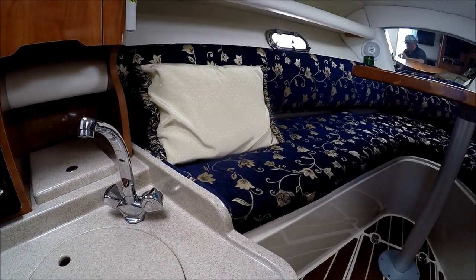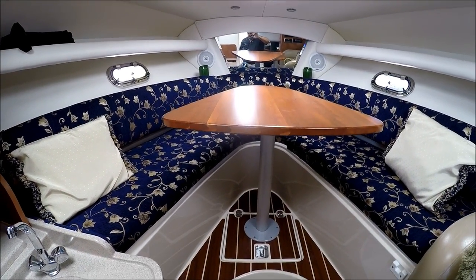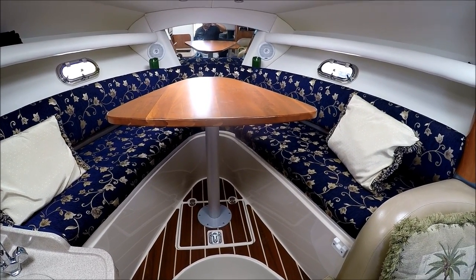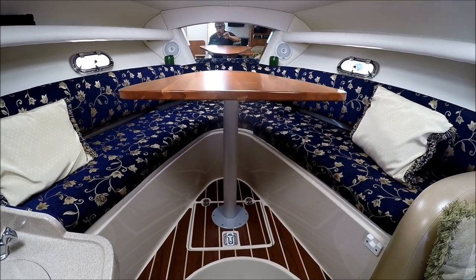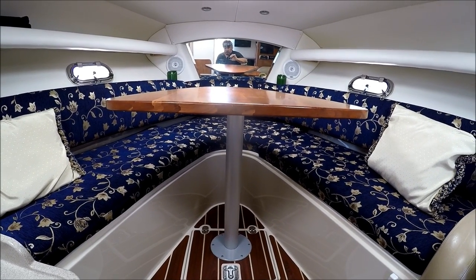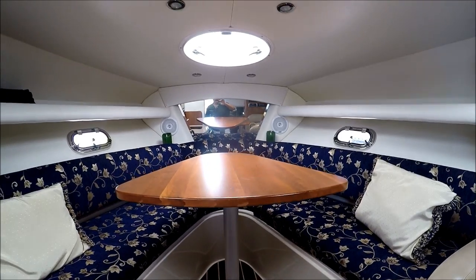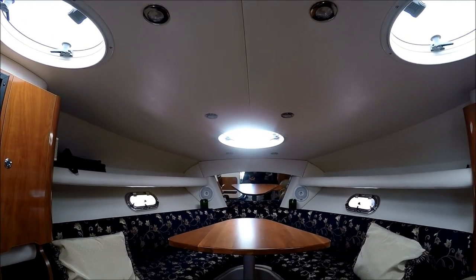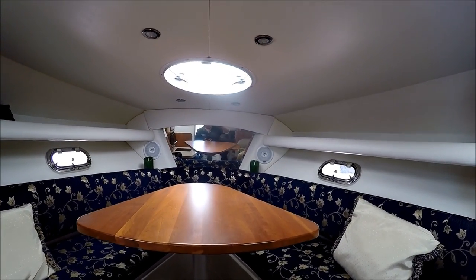Moving forward, we've got a large V-berth area with yet another table seating area. You can fit four or five adults around there, and when the table converts it easily sleeps two. It's a large area — six feet from point to end. Notice how bright the cabin is; we have three overhead hatches and three large oval stainless steel port lights.